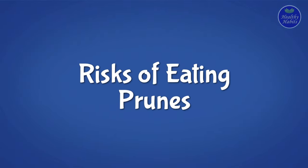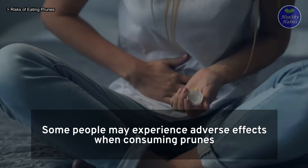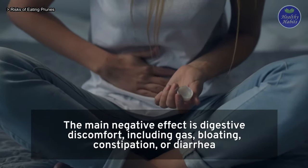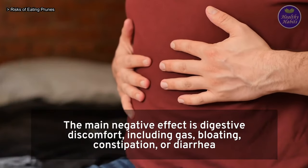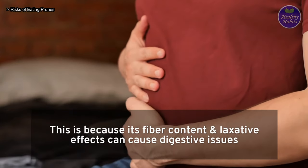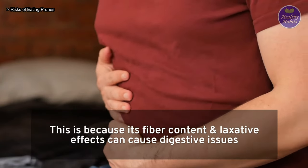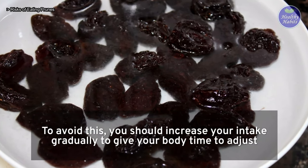Risks of eating prunes: some people may experience adverse effects when consuming prunes. The main negative effect is digestive discomfort, including gas, bloating, constipation, or diarrhea. This is because their fiber content and laxative effects can cause digestive issues. To avoid this, you should increase your intake gradually to give your body time to adjust.